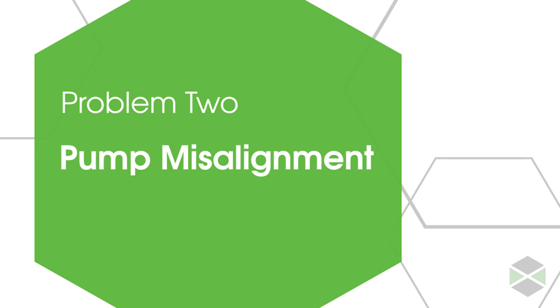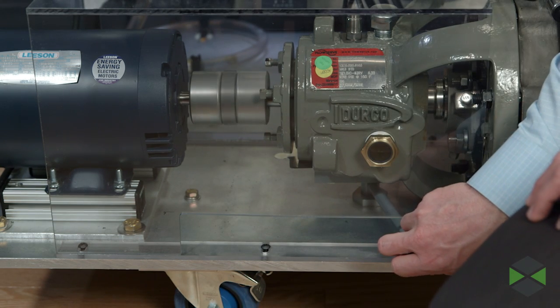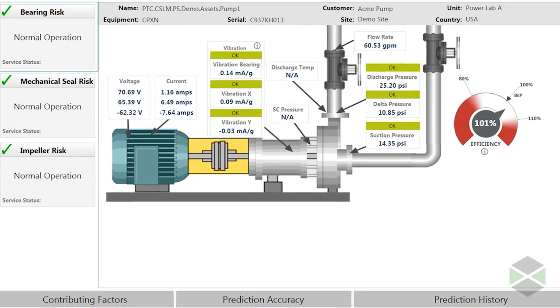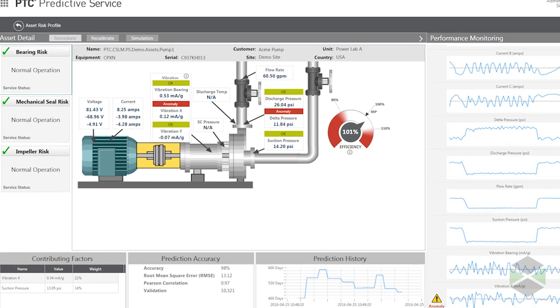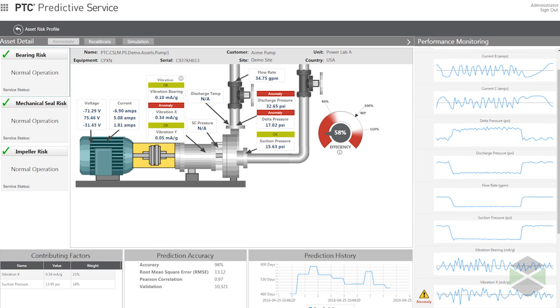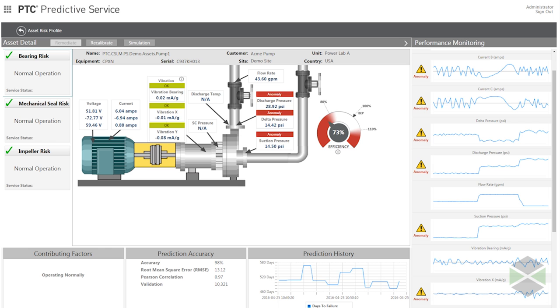Let's throw another problem at the system and see how it works. I'm going to shift the alignment of the pump by lifting the main housing through the pull of this black bar. You can hear something is wrong. But let's imagine a remote monitoring situation where there's no technician around to hear this, so you need to rely on real-time monitoring. ThingWorx is reading anomalies to flag negative changes to the pump efficiency gauge, which immediately triggers. The system can also simultaneously send an automated phone call to a technician alerting them of the problem. Once the problem is resolved, the numbers return to their normal state.